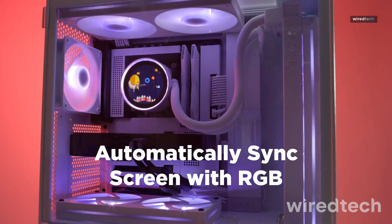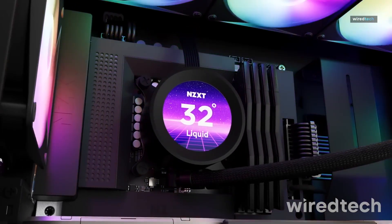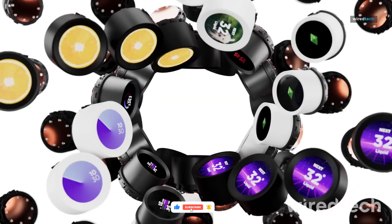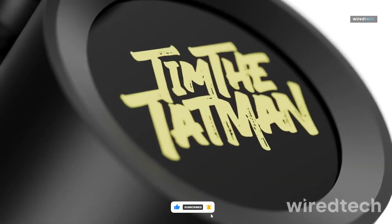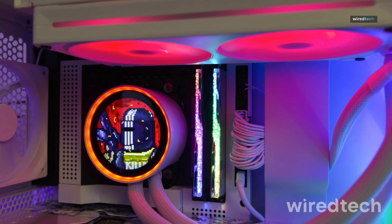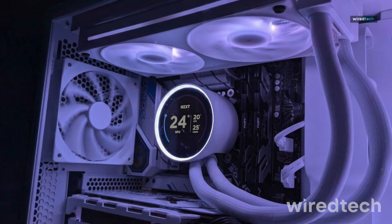it ensures quiet, yet effective cooling. With its easy installation process and CAM software integration, controlling your cooling setup has never been easier. Want an AIO cooler with smart features and top-tier performance? Get the NZXT Kraken Elite 240 today.